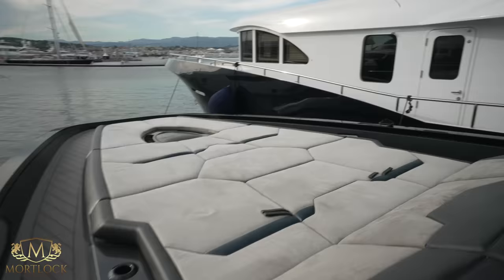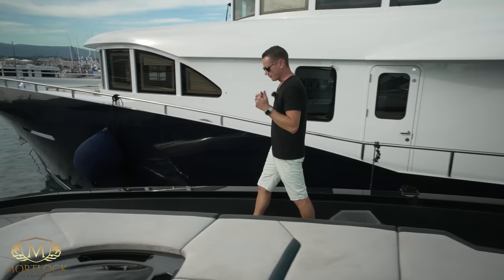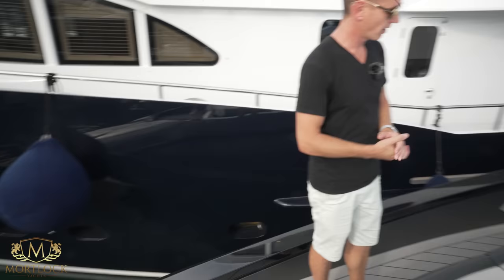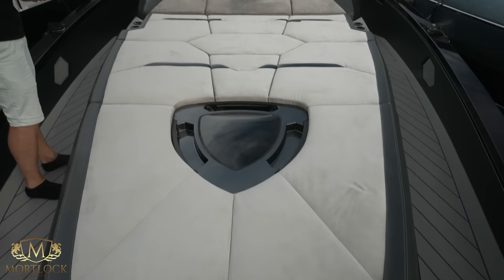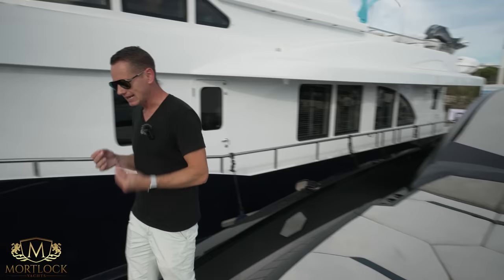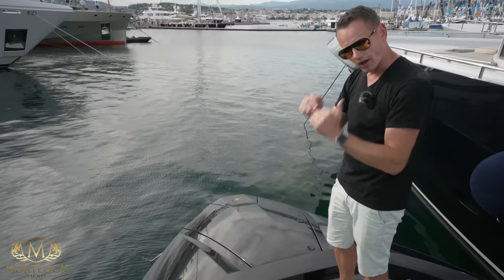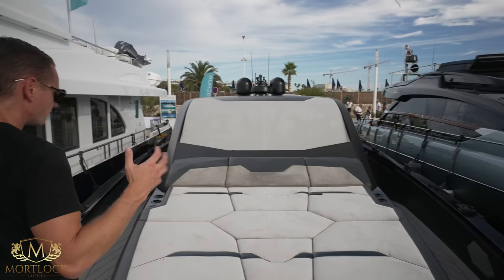Making our way to the bow, Technomar for Lamborghini has opted for synthetic teak because it reduces the weight of the vessel. Being a 63-foot boat, there's a huge forward sunbathing area with cup holders and a skylight that goes down into the forward cabin. The anchoring system is very interesting — it's all hidden away to keep those Lamborghini-looking lines intact. You won't even see the anchor from the main deck, as it's all hidden underneath the hatch to lower the center of gravity and keep those all-important Lamborghini lines.